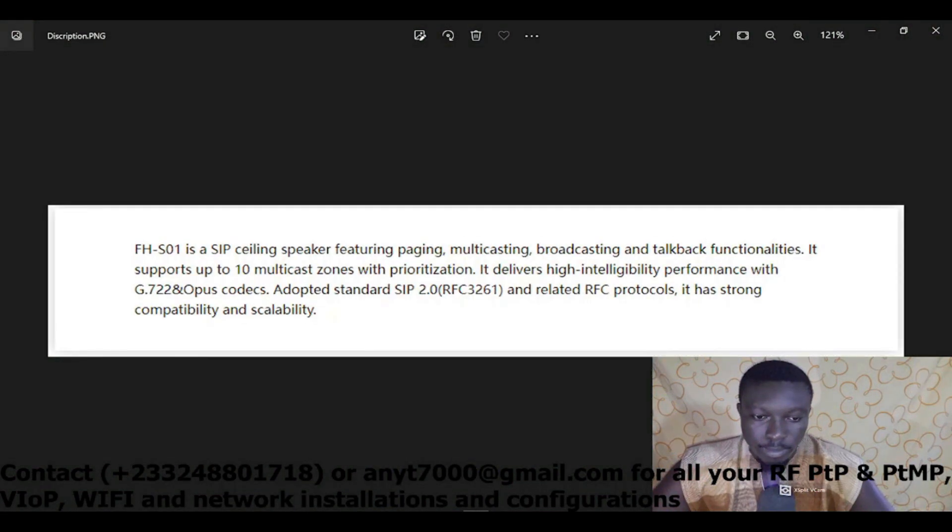Without wasting time, let's introduce this device. Some of you folks might have come across it already; those who haven't, this is an opportunity to learn how it works. The device is called the FHS01 and it's a SIP ceiling speaker featuring paging, multi-casting, broadcasting, and talkback functionalities.